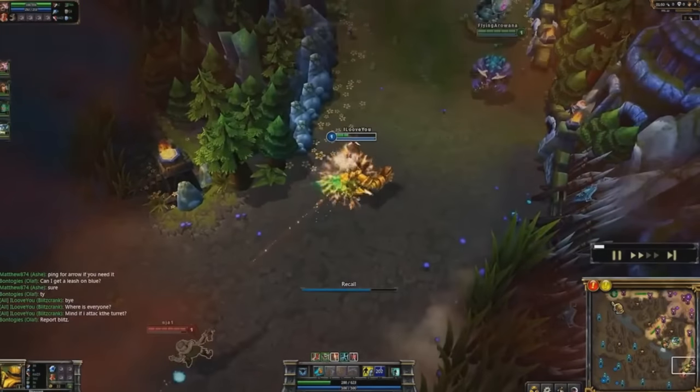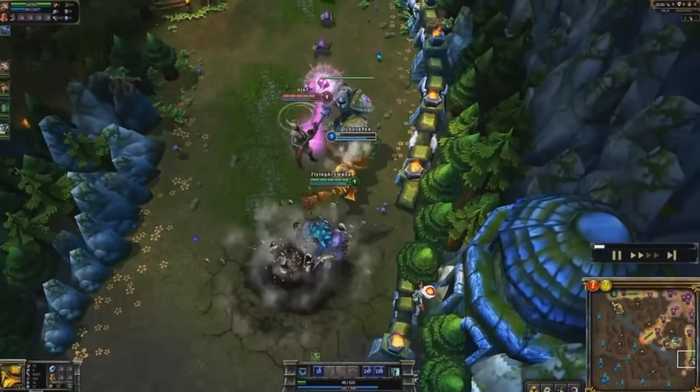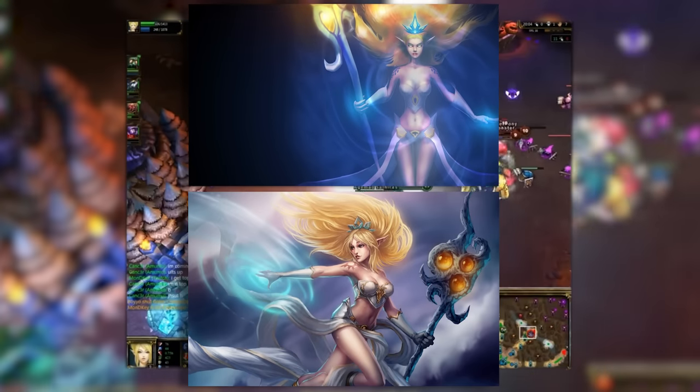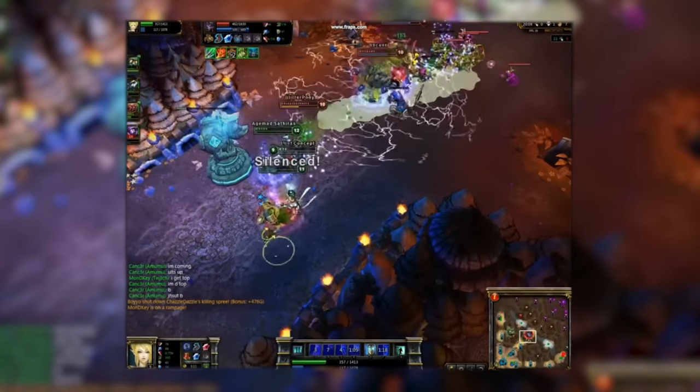Blitzcrank was the exact same except his hook was point and click — I'm being serious. Besides that, his W slows him now after a couple seconds. Janna was the same except her splash art may be the biggest upgrade ever, considering the similarities but improvement in every way.